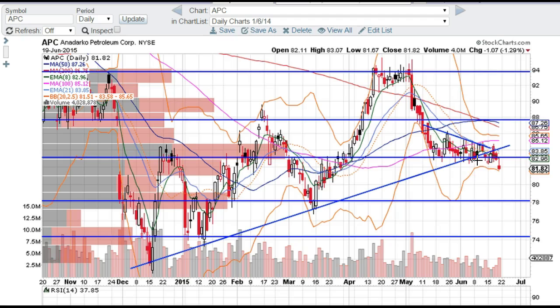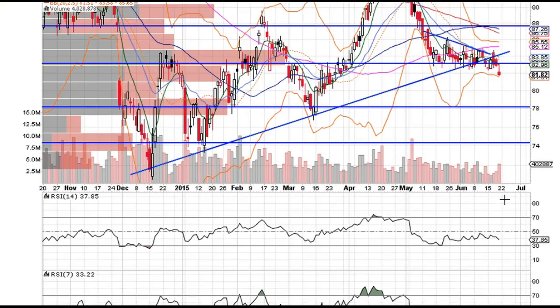I definitely think this one's coming down. It was stalling out right here, and it broke this level right here, which is about the 83 level. So I definitely think we're gonna come down and tag the 80 level, and then I think we're gonna tag the 78 level. As you can see, we've got support from these candles at the 78 level, and a little bit of support at the 80 level, but definitely more support at the 78 level. So I definitely think it's gonna break the 80 level and tag the 78 level — that's my target.